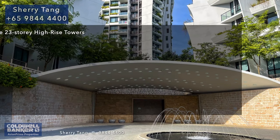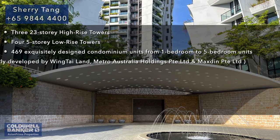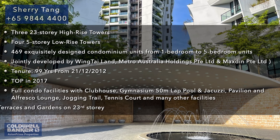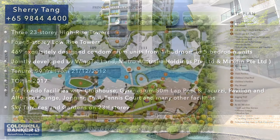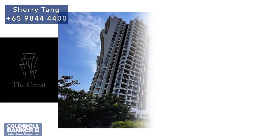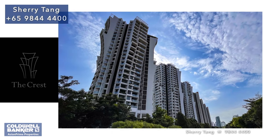The Crest is a stunning architectural sensation that leaves viewers mesmerized by its uniquely avant-garde facade. The development consists of 469 exquisitely designed units ranging from one-bedroom to five-bedroom. There are three 23-story high-rise towers and four five-story low-rise towers. Jointly developed by Wingtai Land, Metro Australia Holdings, and Maxed In, it obtained its T.O.P. in 2017.